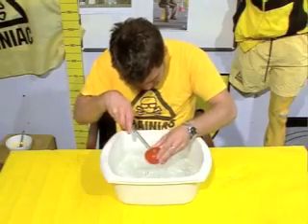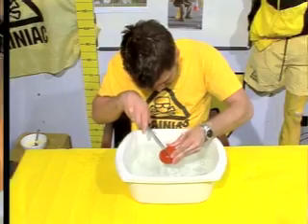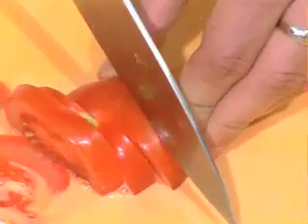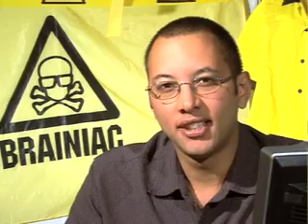Similarly, observe what happens when you try to slice a tomato on water. It just can't be done. But on a custardy chopping board, the pressure exerted by the knife causes the custard to act as a solid. And it's nicey-nicey tomato slicey. So, Naveen in Carlisle, there are plenty of things that you can do with custard.